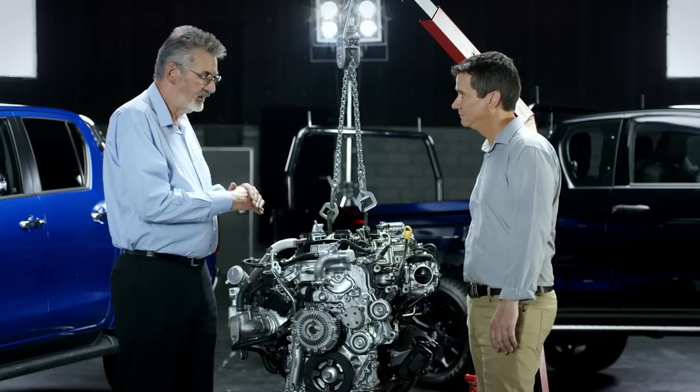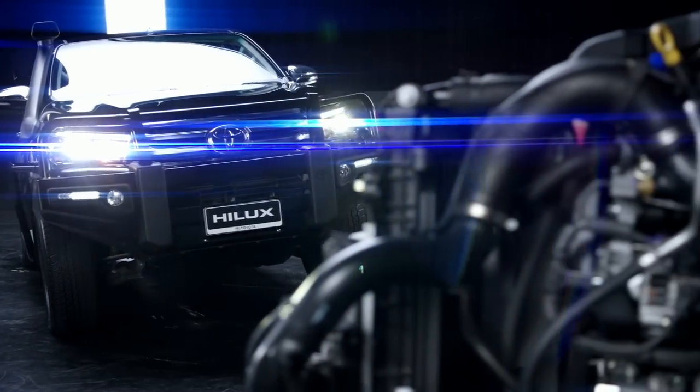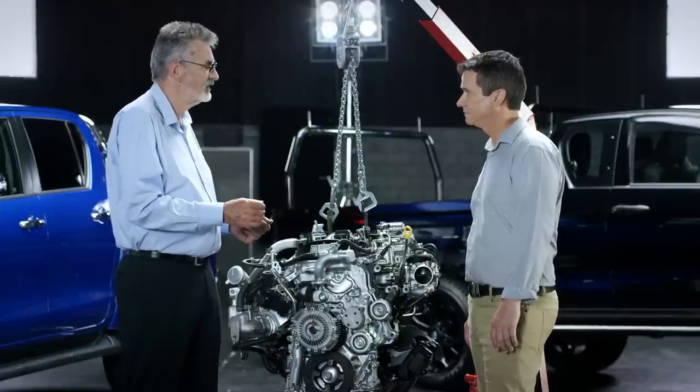This engine is absolutely stunning. It does everything we ever wanted a Hilux diesel to do, and does it better than any other Hilux diesel before.